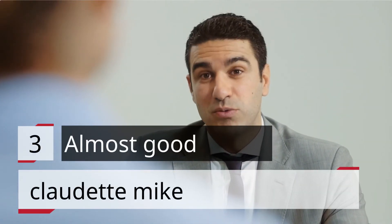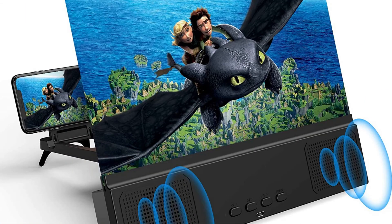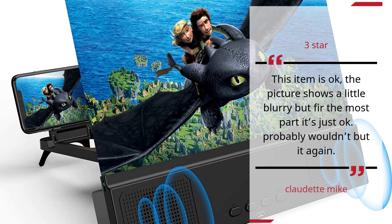Number 3. Almost Good. Claudette Mike — 3 Stars. This item is okay. The picture shows a little blurry, but for the most part it's just okay. Probably wouldn't buy it again.